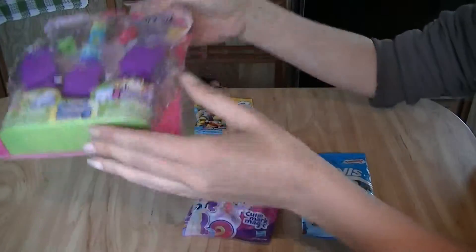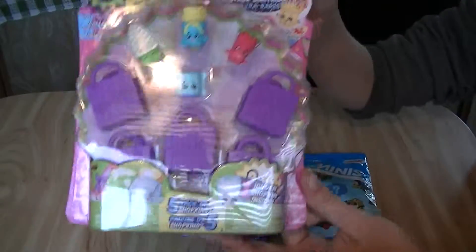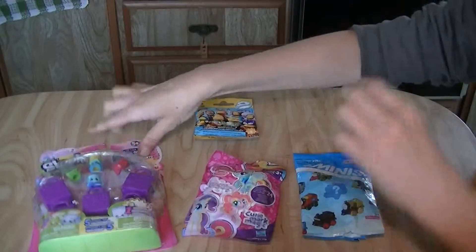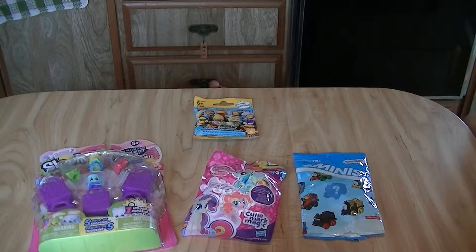And of course, look what I found — Shopkins! At our local superstore, our Walmart. We're lucky if we get them in once a month and they're there for half a day. I was so lucky to find those. Now, what are we going to open first?